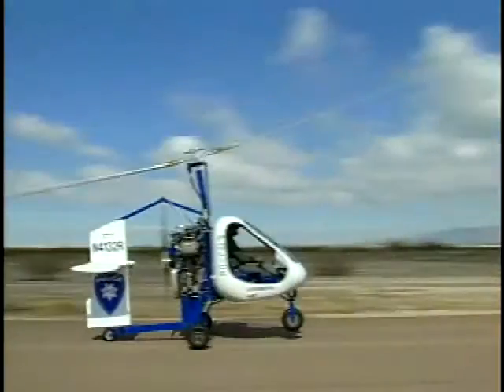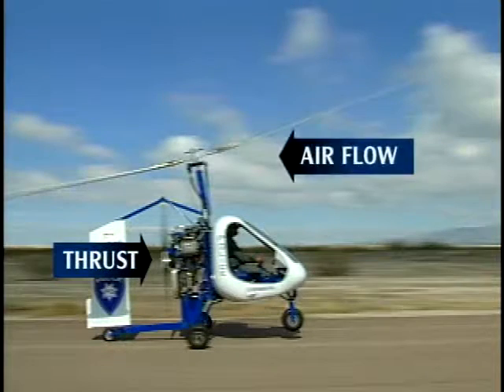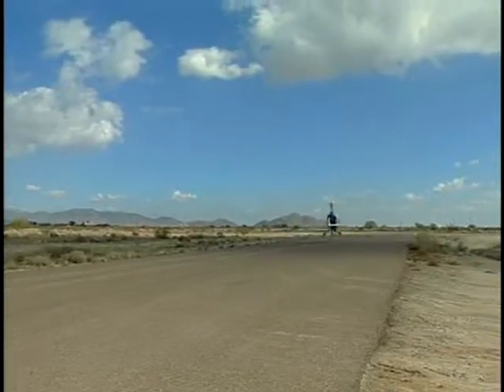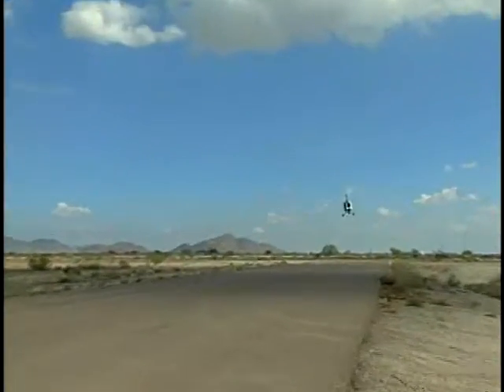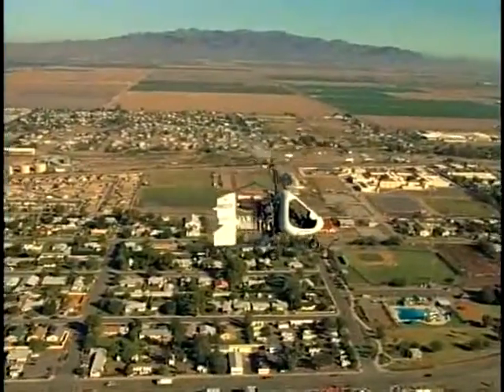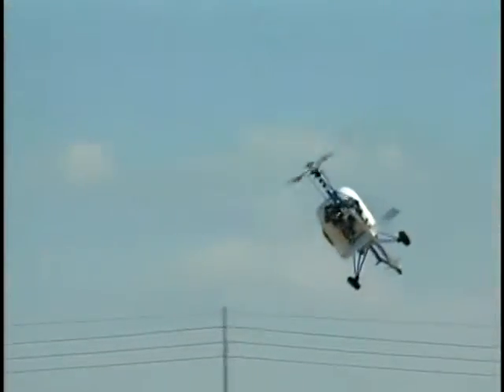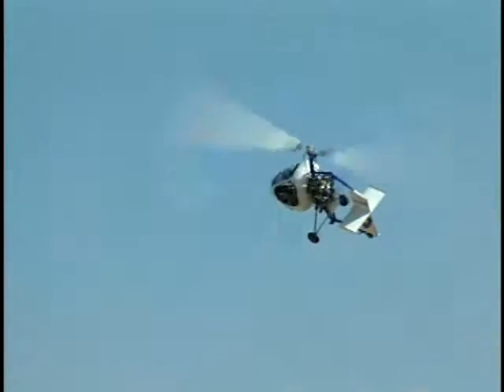As the gyroplane is thrust forward, the airflow through its unpowered rotors causes them to spin, much like wind through a windmill, creating lift. This is called autorotation. The Sparrowhawk always flies in autorotation and can be safely landed in the event of a power failure.